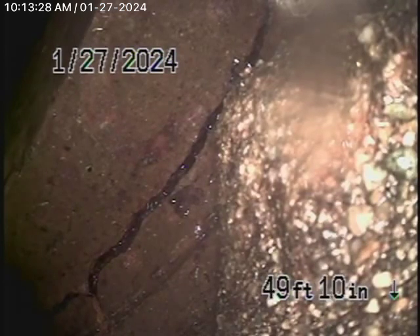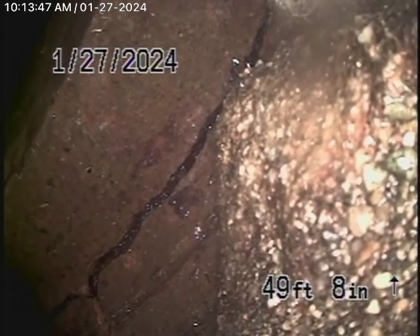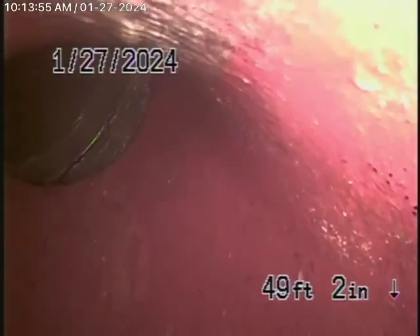We can see that the sewer line exits the back of the house and goes to an easement over the fence into the next-door property, where it's obviously tying into the city sewer. There's an easement going through there. We've got our camera in the line, all the way just before the city sewer, and you can see it's a little dislocated right at the end, a little bit cracked.